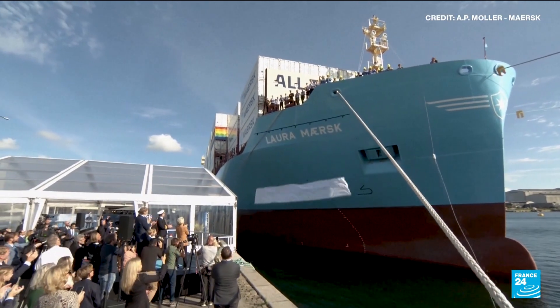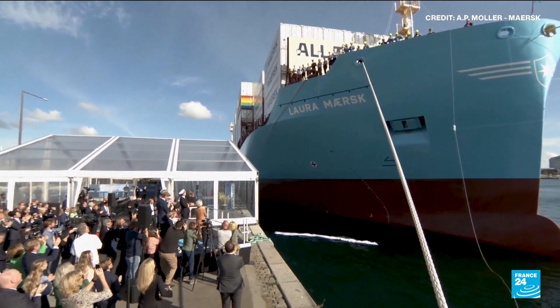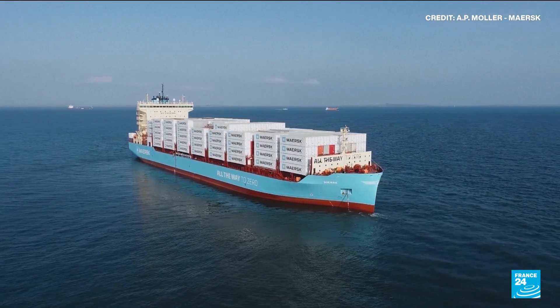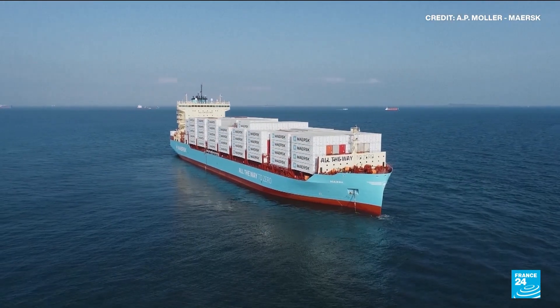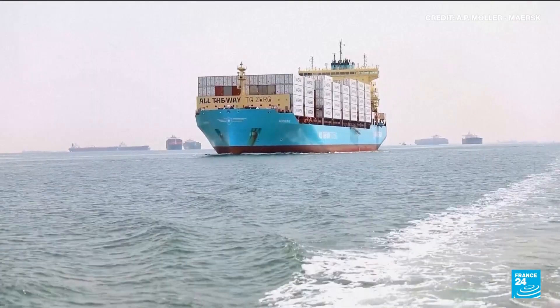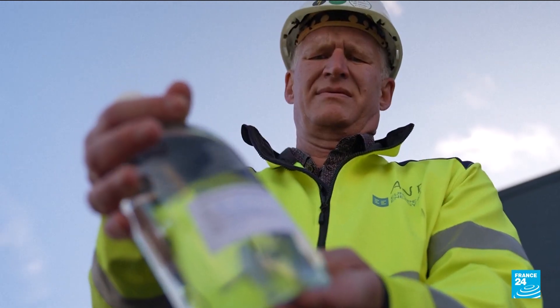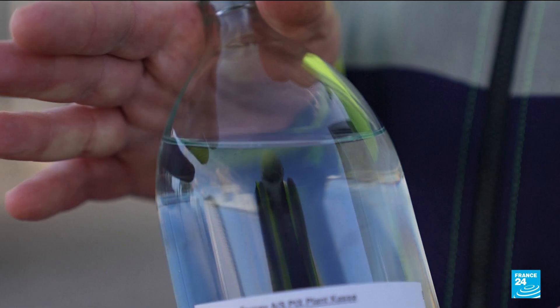Decarbonizing the shipping sector, which has grown to account for about 3% of global emissions, is a focus for global leaders and an issue set to be discussed at COP30 in Belém, Brazil. E-methanol could help green the industry by replacing the large amount of fossil fuels used by vessels to transport cargo across the globe.